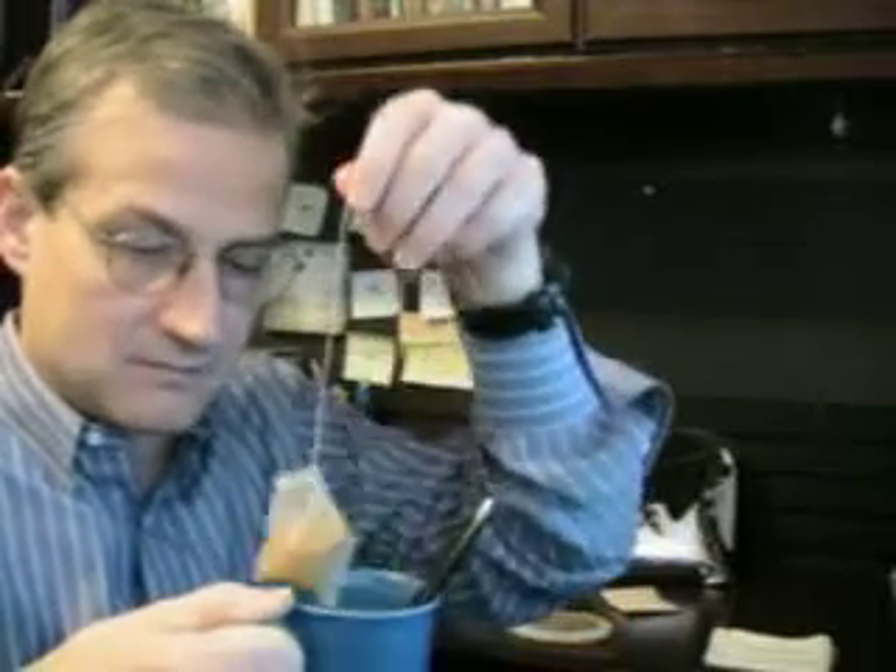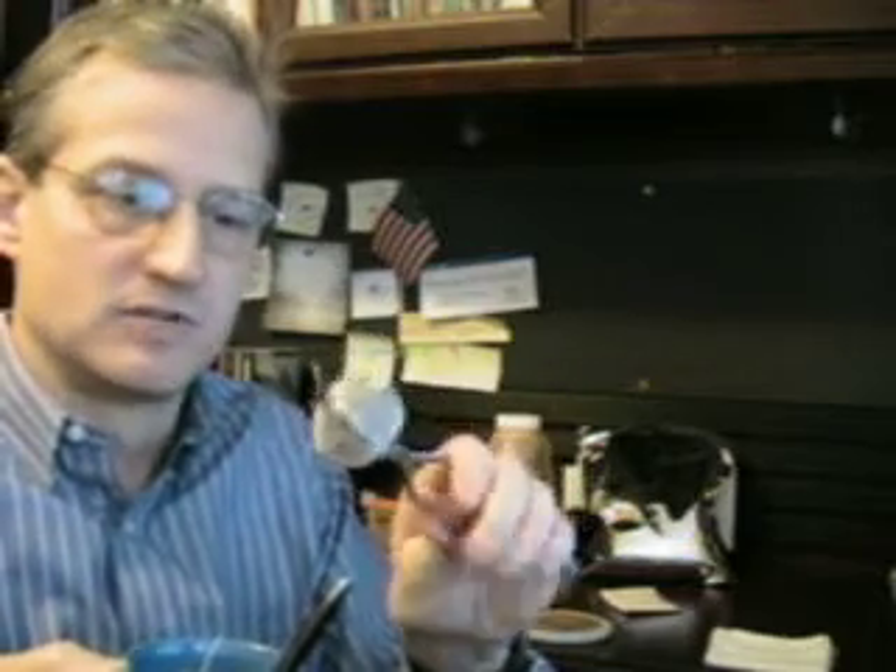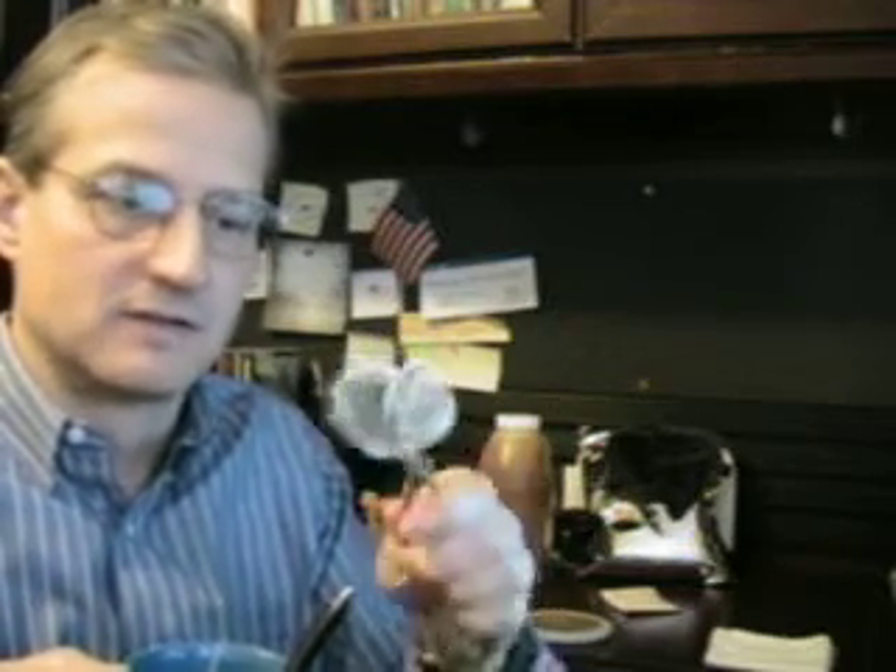Ginseng can be very expensive, but pound for pound it might be the most nutritionally powerful, nutrient-dense food in the world — it's that powerful and effective. If you don't have it in packet form, you can get the ginseng loose and put it inside a filter like this, then just put it in your tea and steep it, and that will allow you to get all the ginseng health benefits.